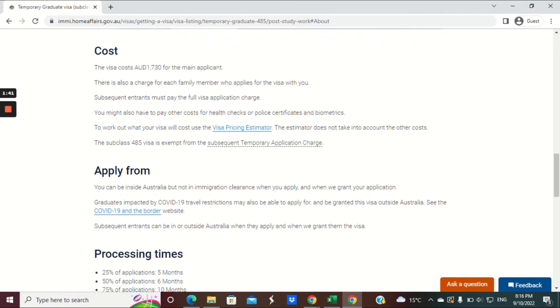The cost is different depending on how you apply. If you all apply together, the main applicant pays $1,730 and each other family member who joins you does not pay as much. But if they join you after the visa is granted, then everyone who comes after will pay $1,730. So it's cheaper if you apply all at once in the initial visa application.